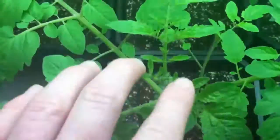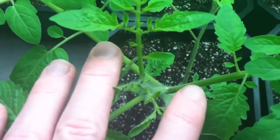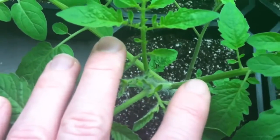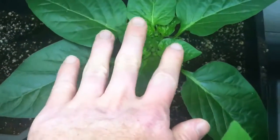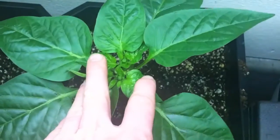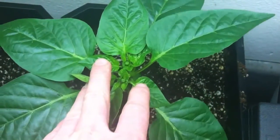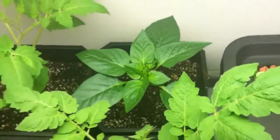The tomatoes are really hard to see, but I've got little flowers starting on them. And the peppers, just like last time, they still have the buds. The buds are getting quite larger and I've got quite a bit more of them.